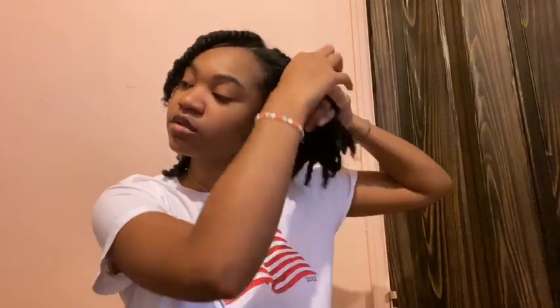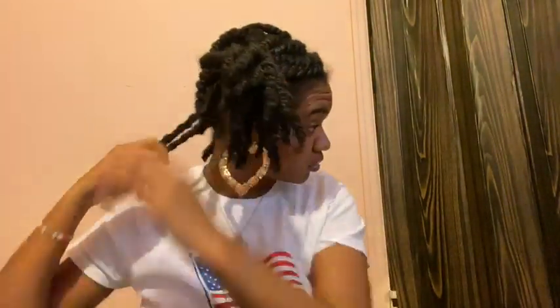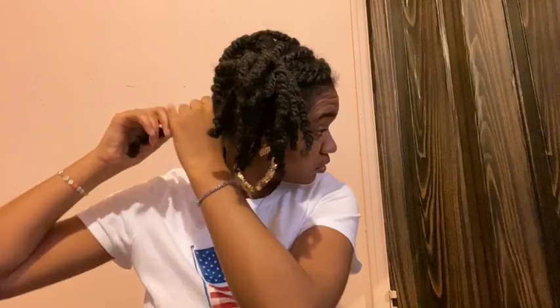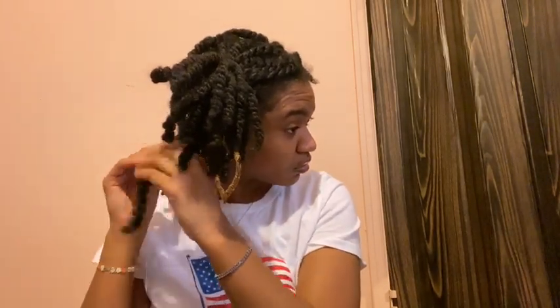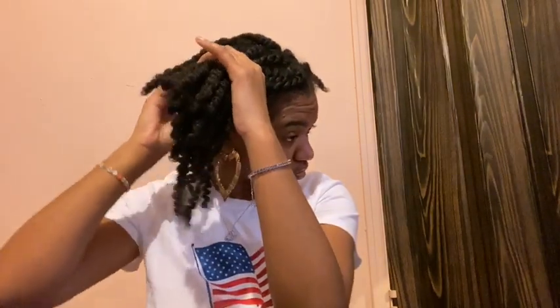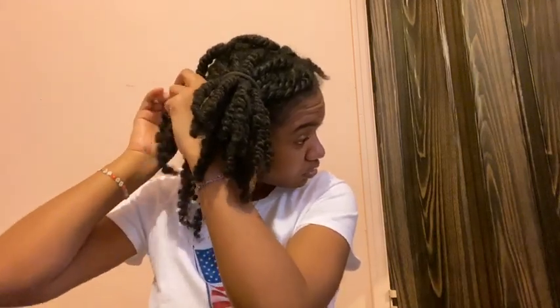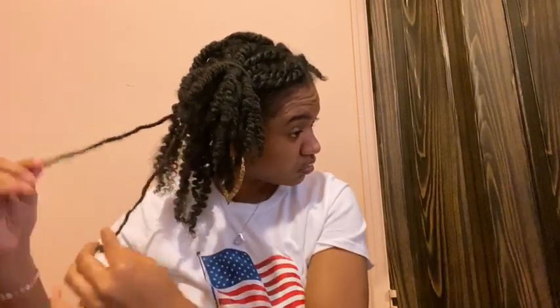Moving right along — I am taking down my twists. I'm taking my ring off so I don't get any snags, and I'm sectioning my hair so I don't miss a twist. As you can see, the definition is great. I love how my hair feels, and there's still that moisture left in my hair, which is what you always want during the winter months, especially if you have type 4 thick natural hair.